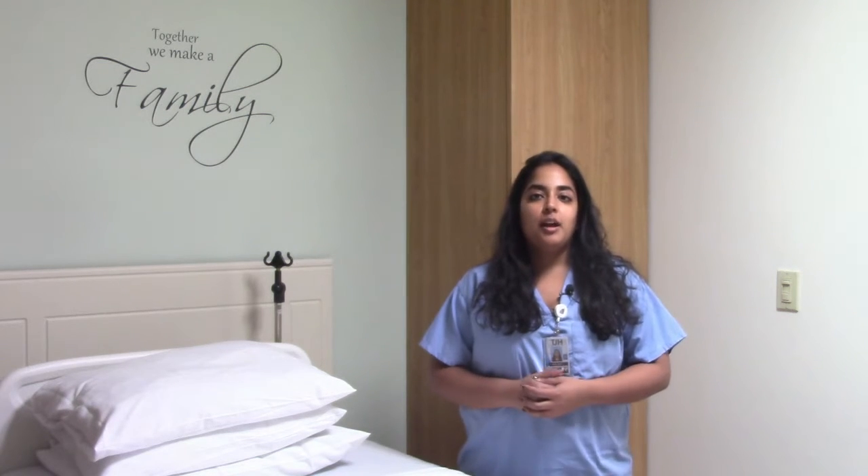Hi, my name is Dr. Nethi Shah. I'm one of the OB-GYNs at Jamaica Hospital Medical Center, and this is our next installment of Healthy Mother, Healthy Baby. Today we're going to be talking about GBS, or Group B Strep.